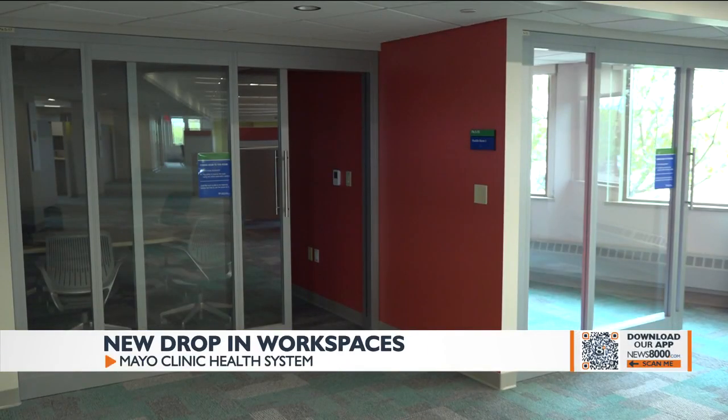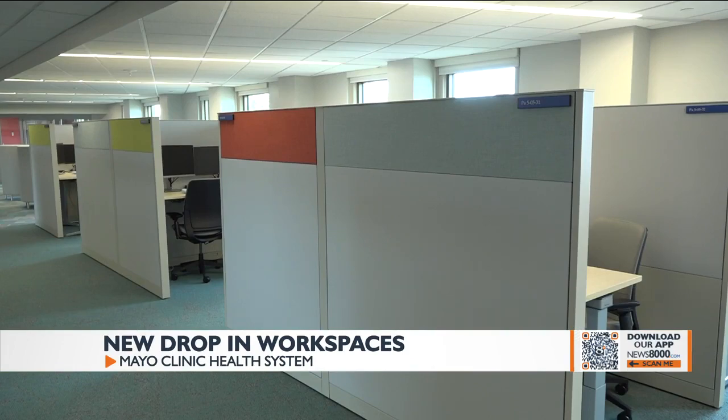Employees are also able to use the space to easily connect with their colleagues at Mayo Clinic sites across the country.